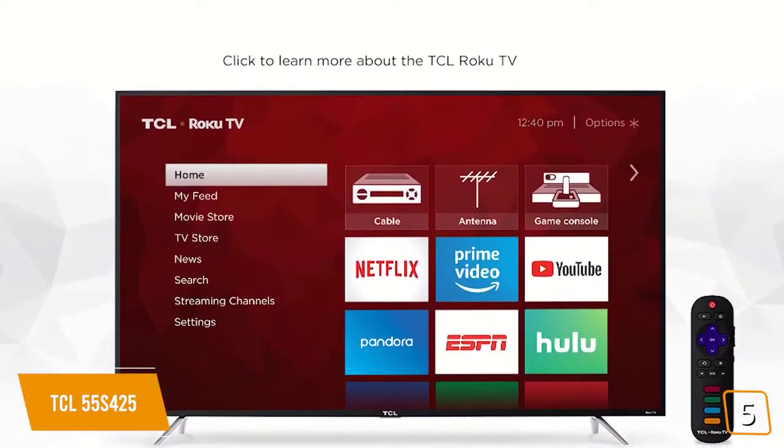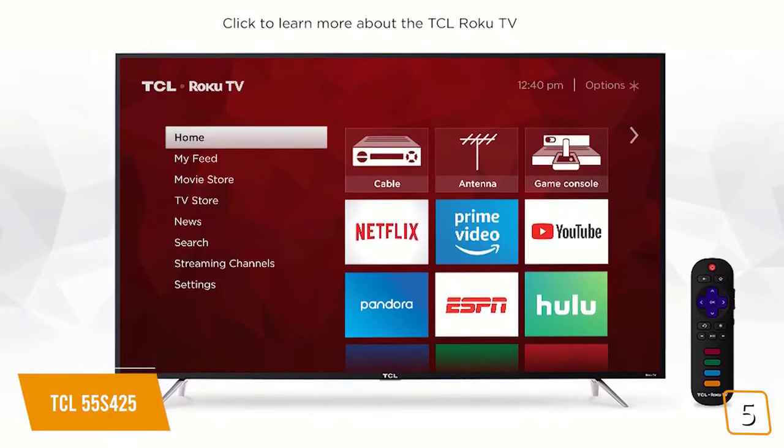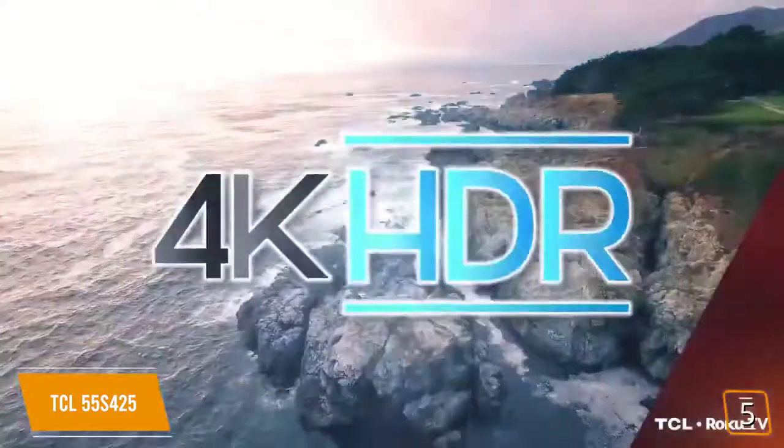It's based on the Roku TV platform from the 6 Series, so it doesn't have all the bells and whistles, but you're looking at about half of the cost. For games, there's more than enough to make this a great choice as the best budget gaming TV, and it's 4K.